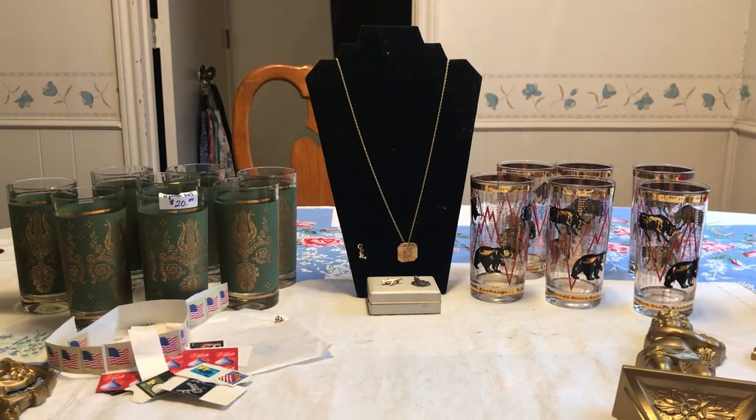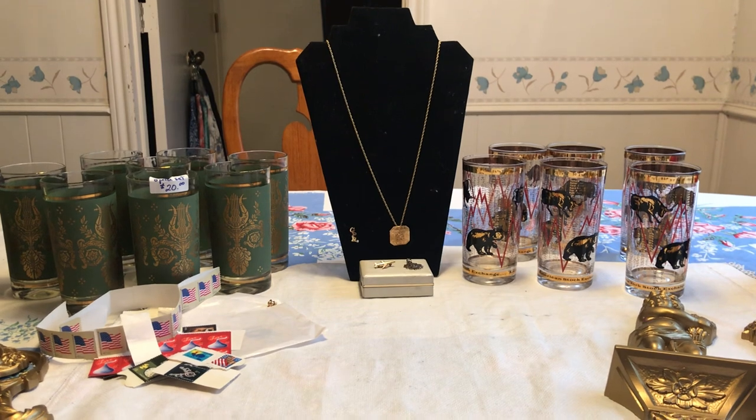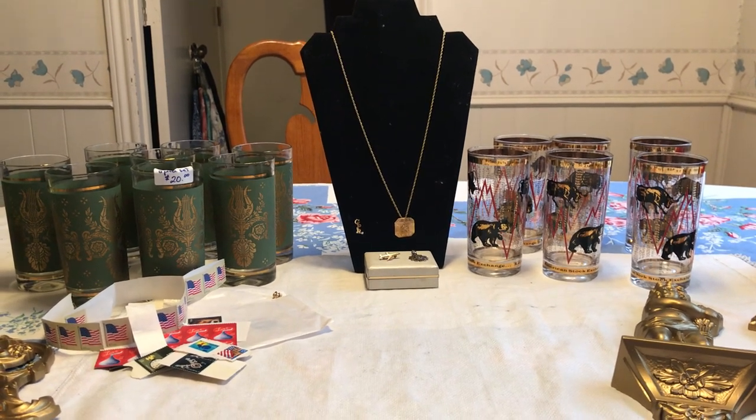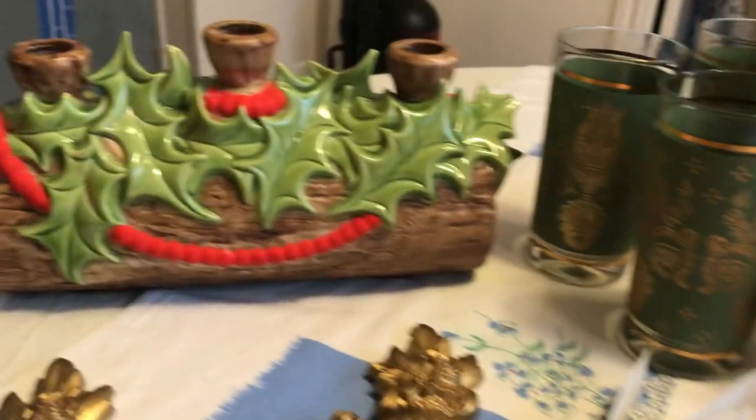Hi everyone, it's Living the Good Life and it's a kind of a mixed-up haul for you. I've got some mid-century, I've got some jewelry, and a little bit of vintage Christmas. So I want to get to it and show you all about it.